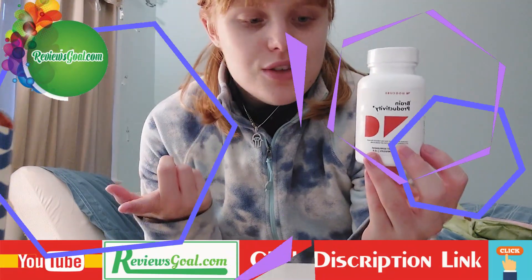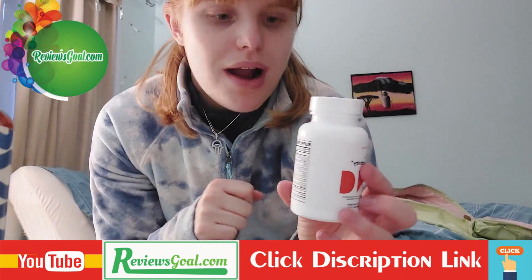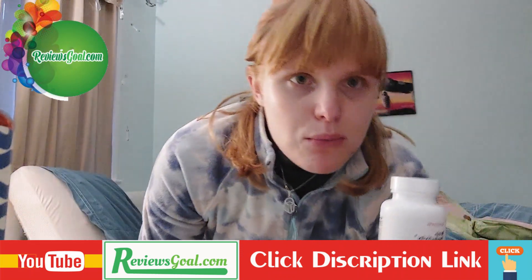If you don't like it, you can send it back and get your money back. You can also buy this at a discount. You take two capsules every morning with breakfast, and you can take up to four capsules a day.